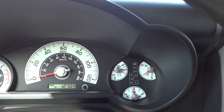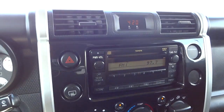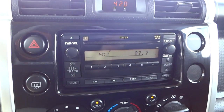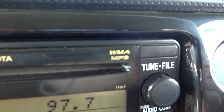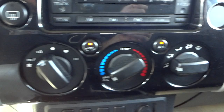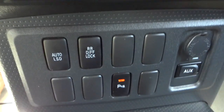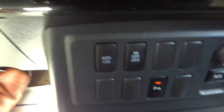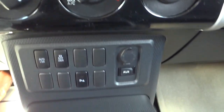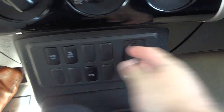Here are your gauges — pretty easy to read, simple, not too complicated. The radio has an MP3-playing CD player that also plays Windows Media files. You've got big dials for the climate control — real easy to read and simple. You can lock the rear differential, and you can turn the parking sensors on and off. There's one auxiliary input in case you want to hook something up, and a 12-volt power supply right here.